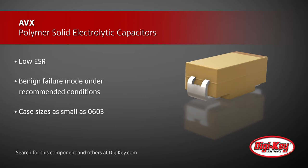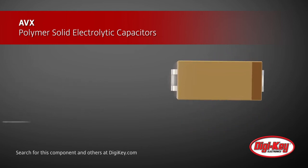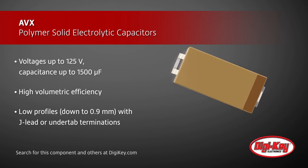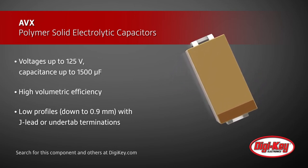A benign failure mode, and a wide range of case sizes, voltages, and capacitance values are also provided. The capacitors offer high volumetric efficiency with low profiles and JLED or under-tabbed terminations.